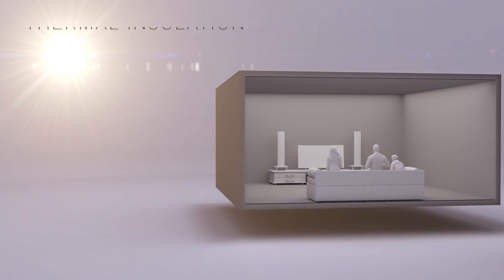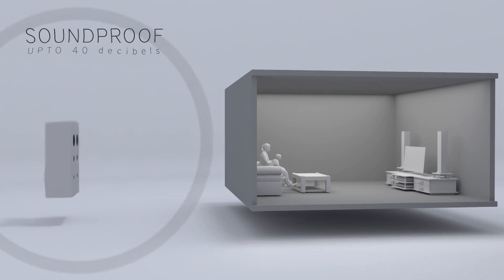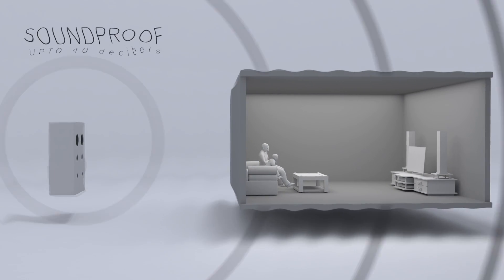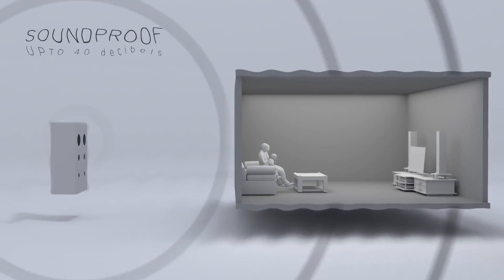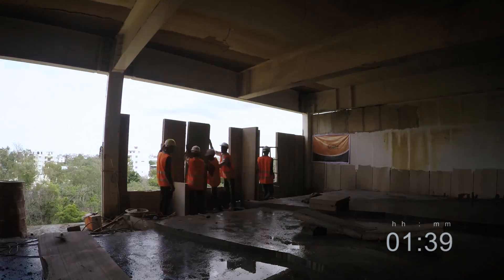They offer excellent thermal insulation, saving costs in air conditioning, and have a sound transmission rating of 40 decibels, blocking all of the major sounds and disturbances. They allow for rapid construction with less labor required.